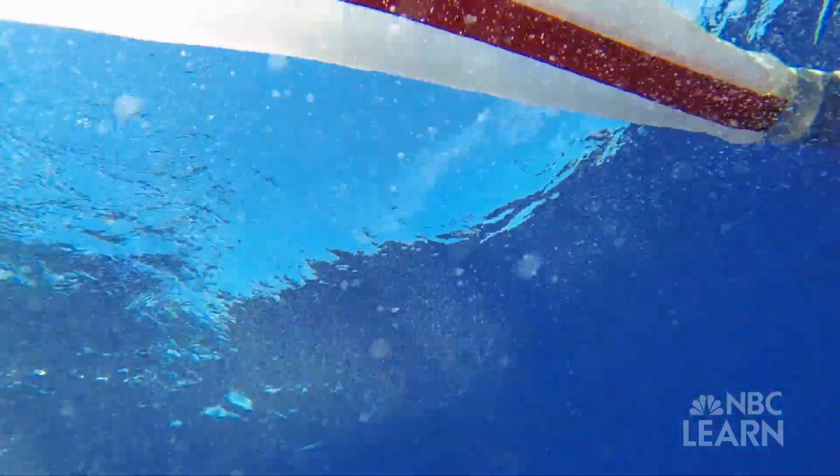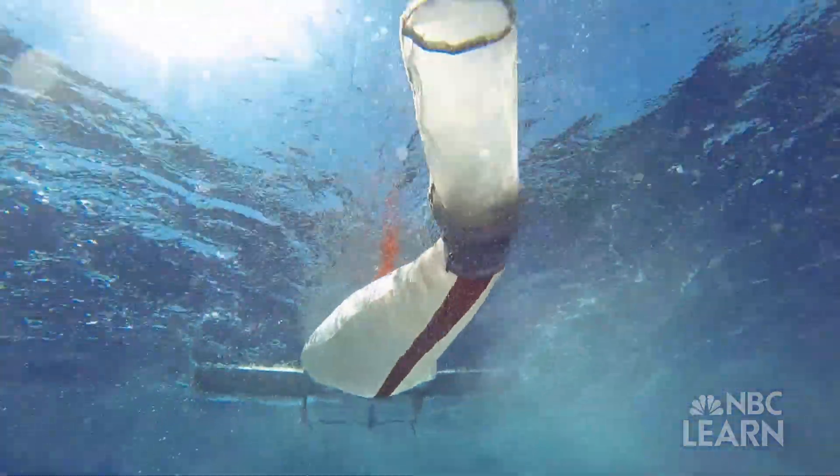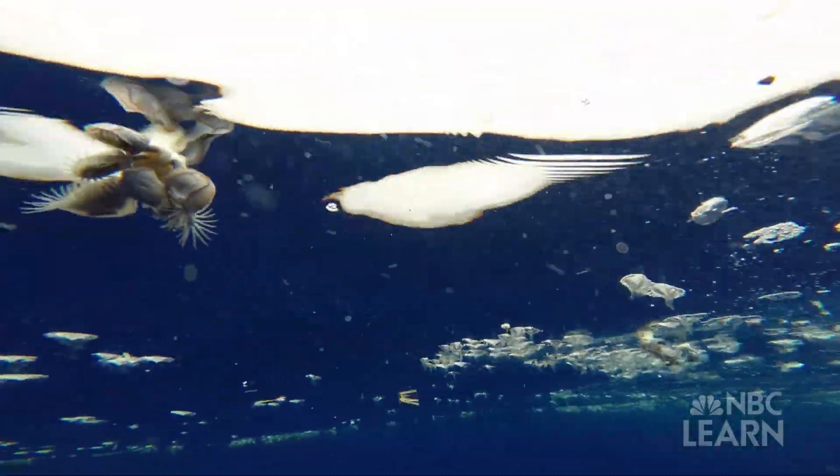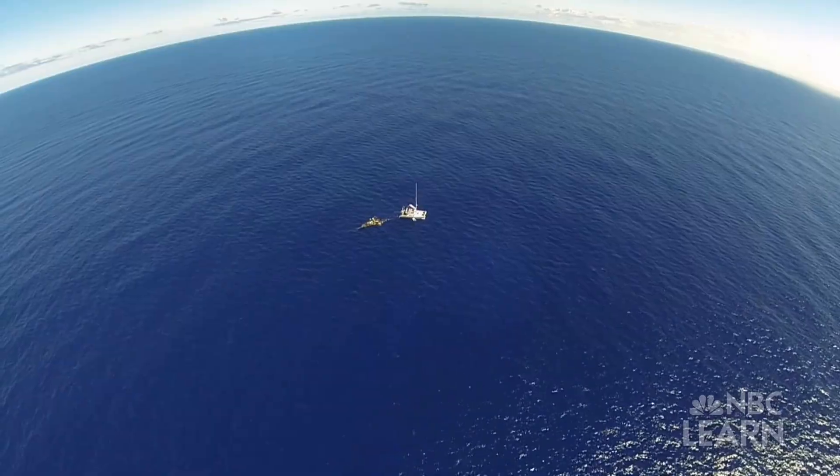It would be a huge task to clean up all the plastic that's floating out at sea, but there are a few things we can do to prevent our waste from getting there in the first place.